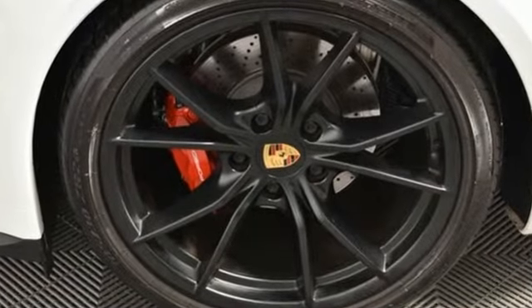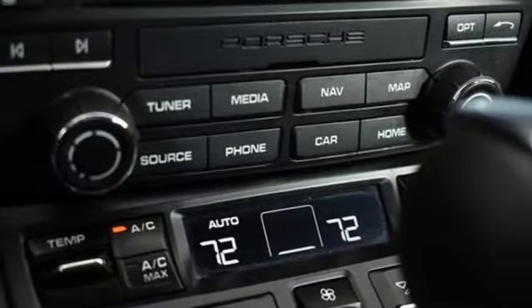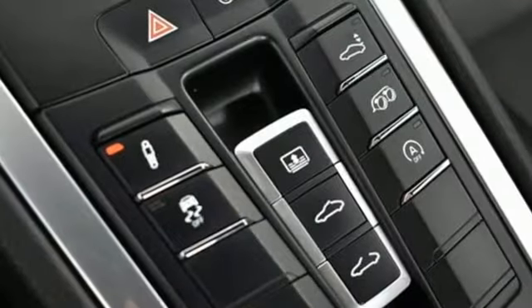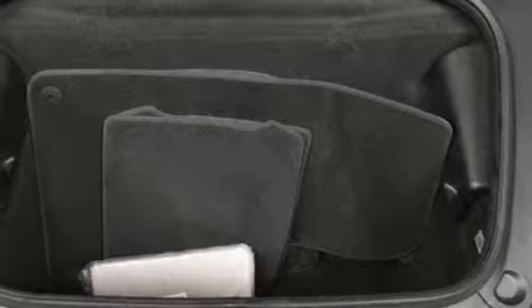It comes with all the amenities you need: external memory control, Wi-Fi hotspot, dual zone climate control, front and rear parking sensors, wireless phone connectivity, and leather steering wheel.